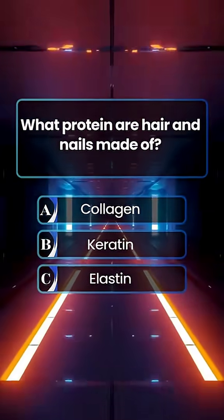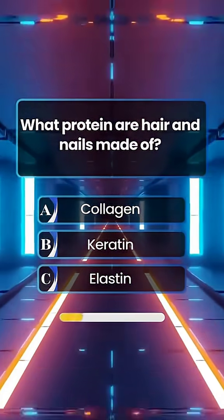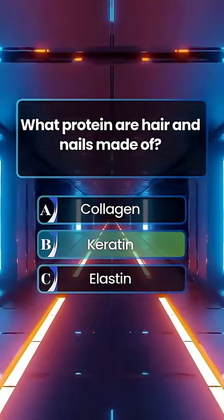What protein are hair and nails made of? Answer B. Keratin.